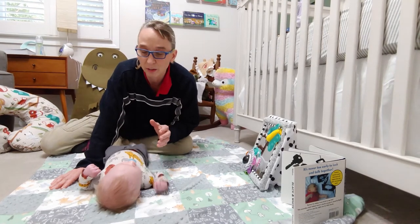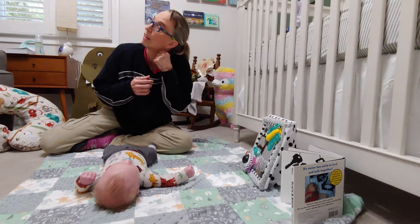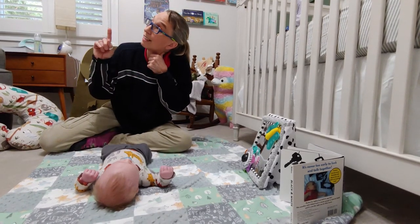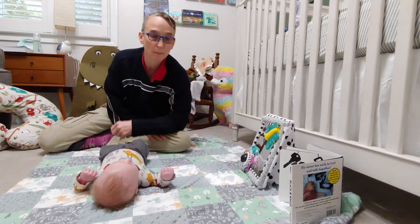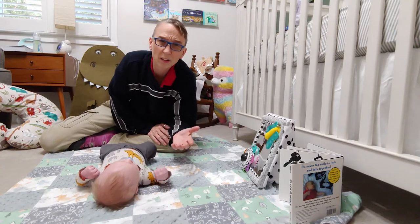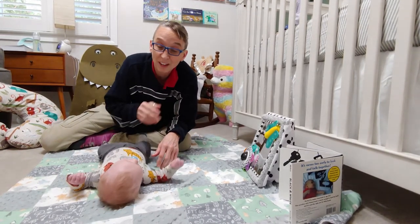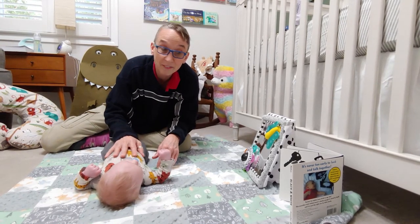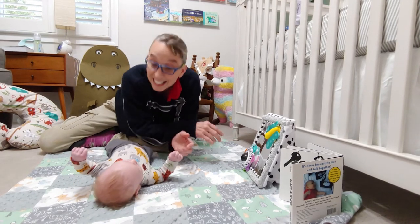If he has left-sided torticollis, that means his head tilts left but looks right. When he's on the floor during tummy time, you want to make sure — if he's looking right with this torticollis — you want to have toys to the left. Babies when they're newborns don't have great vision; they tend to see things fairly close to them, six to eight inches away. You want to have things like faces, such as a little mirror where he can see his sweet little face.